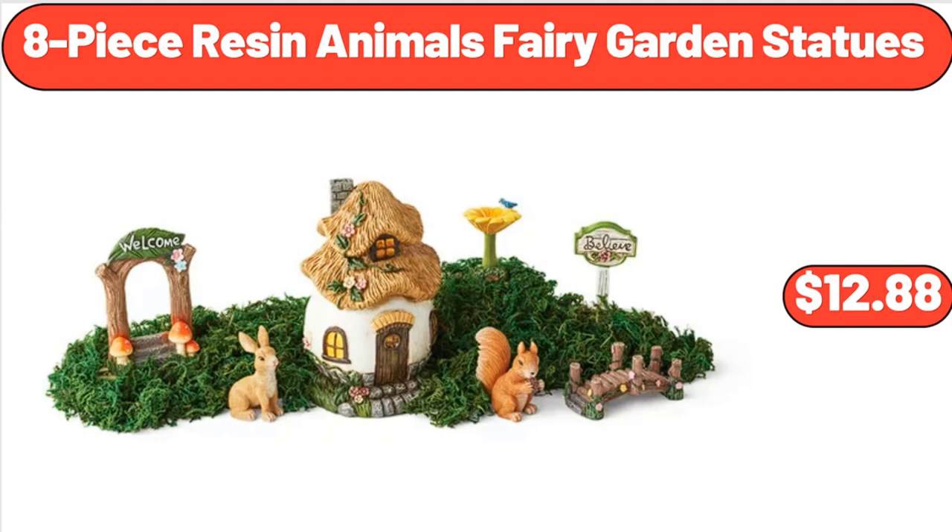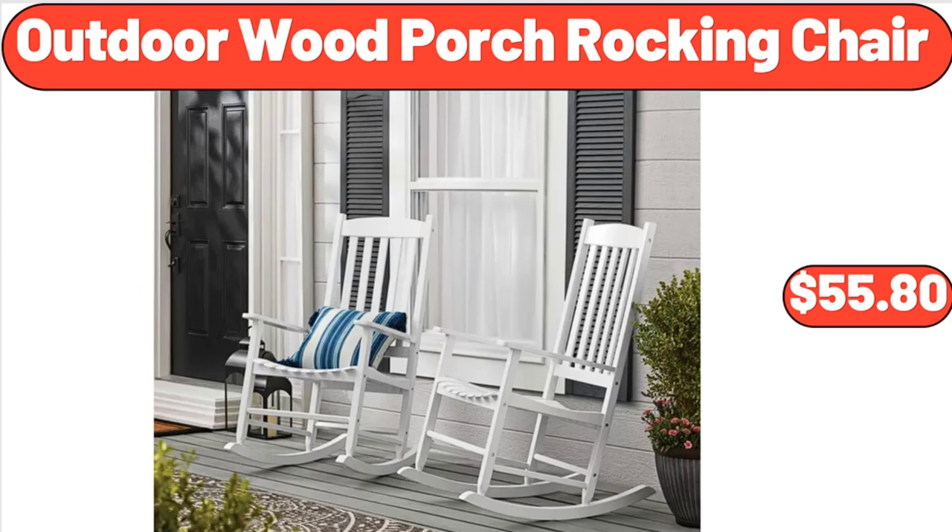Eight-Piece Resin Animals Fairy Garden Statues, $12.88. Outdoor Wood Porch Rocking Chair, $55.80.